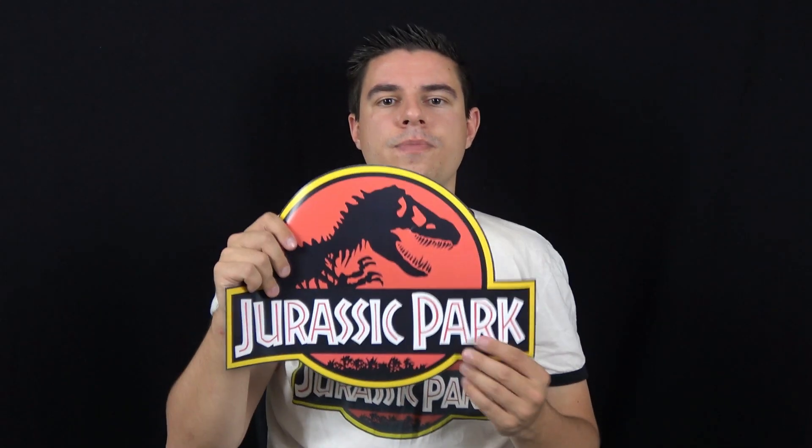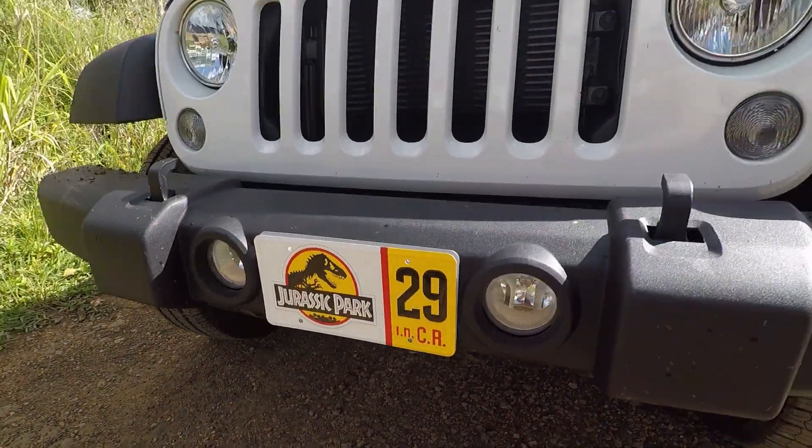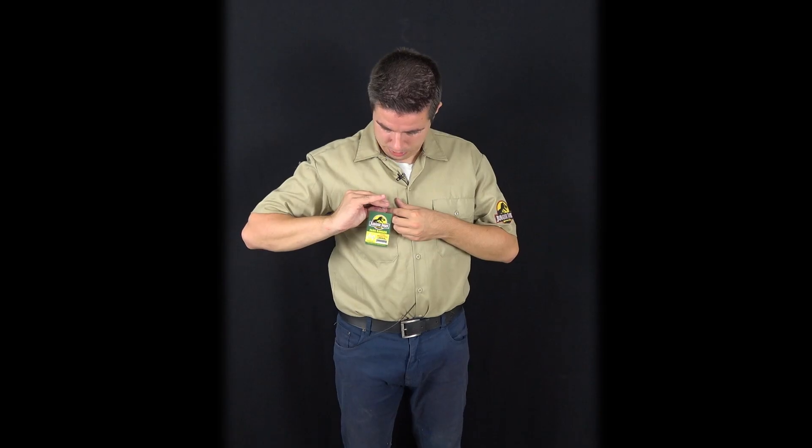I kept one of the magnets that were on the side of the Jeep — it's printed on magnet paper and now it's hanging on my fridge. I also got one of the license plates, which I kept from the two I had for the Jeep, and it's metal — it hangs above my computer now. And of course I also got a Jurassic Park Ranger costume. There, now I'm a Jurassic Park Ranger — this is the costume you'll see me wear in the movie location video about Jurassic Park.